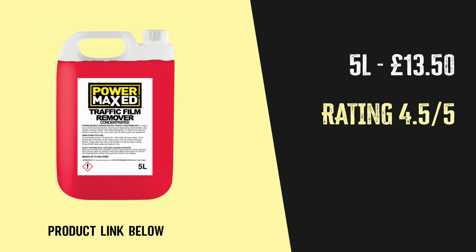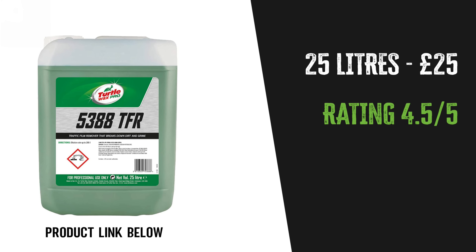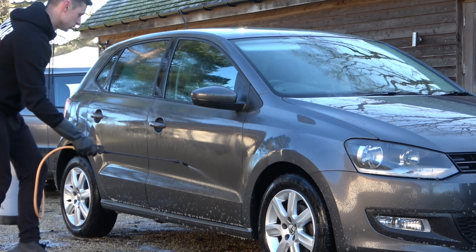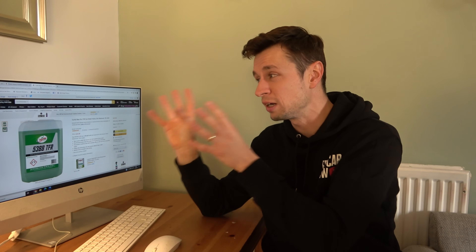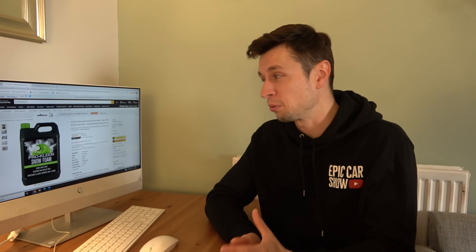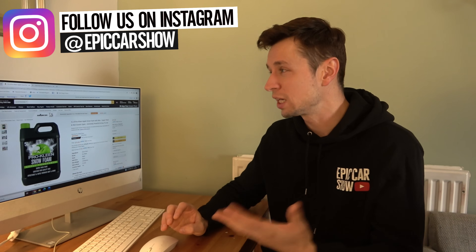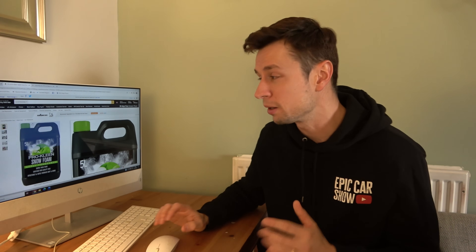If you want 25 liters of TFR for just £10 extra, Turtle Wax also do their own. Power Max is brilliant; Turtle Wax TFR is okay but you get a lot more for your money — it sort of swings and roundabouts. TFR is probably the one product I'd go straight to 25 liters on. For snow foam, Pro Clean do five liters for £15.95 — found on Amazon with next day delivery. Snow foam is expensive per use, so it's more suited to full detailing jobs.